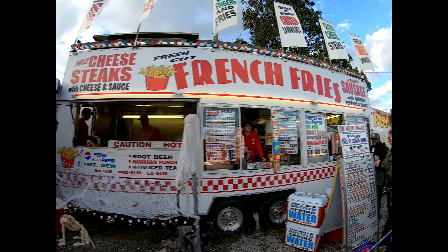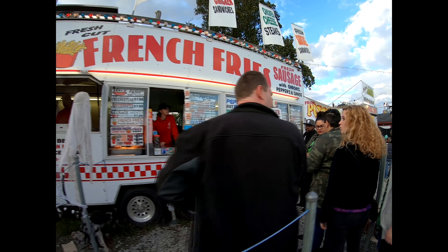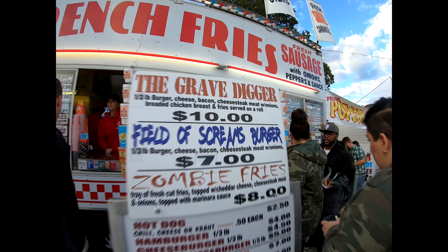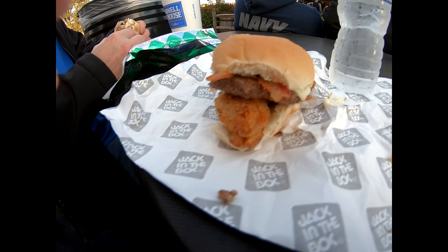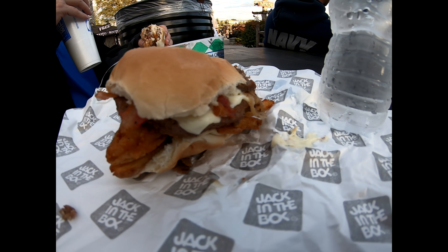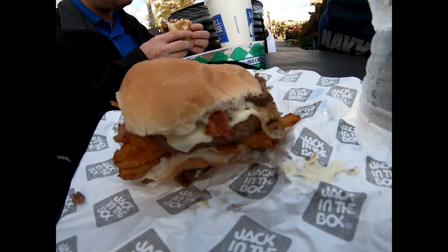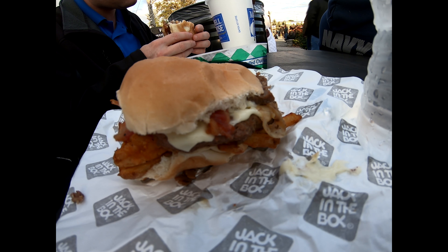We're getting something called the Grave Digger — it sounds like it'll put you in the grave. This sandwich is a heart attack waiting to happen. It's pretty much got everything on it. I think Mookie loves it.